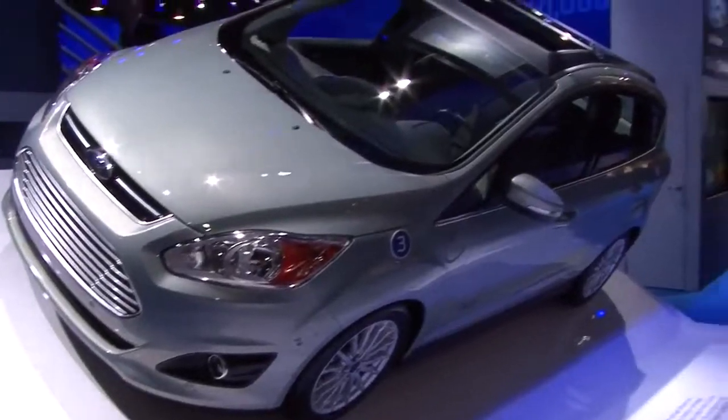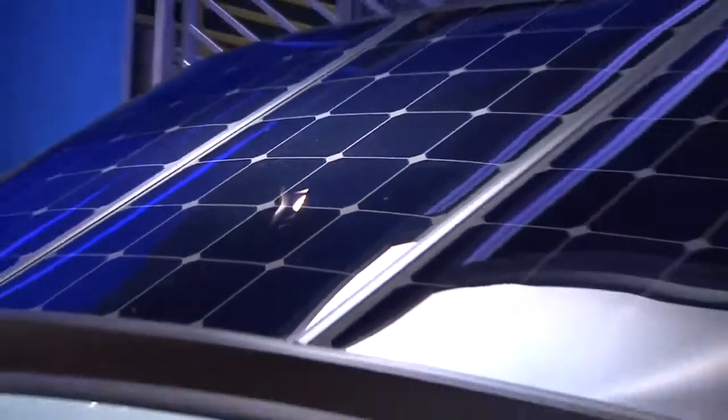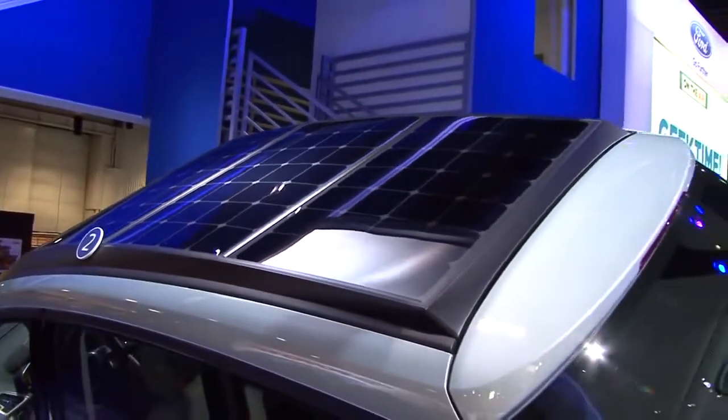Hi, I'm Dave McCree from Ford Motor Company, manager of electric vehicle infrastructure and smart grid, and I'm standing in front of the CMAX solar energy concept — a research project that enables a customer to recharge their vehicle without plugging it in, using the natural, clean, free power of the sun.